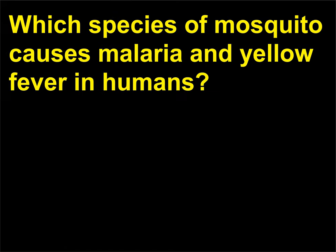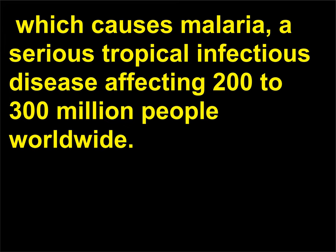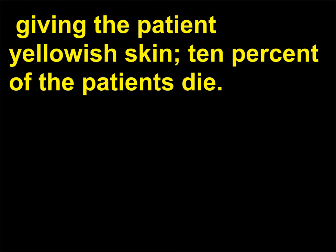Which species of mosquito causes malaria and yellow fever in humans? The bite of the female mosquito of the genus Anopheles can contain the parasite of the genus Plasmodium, which causes malaria — a serious tropical infectious disease affecting 200–300 million people worldwide. More than 1 million African babies and children die from the disease annually. The Aedes aegypti mosquito transmits yellow fever, a serious infectious disease characterized by jaundice, giving the patient yellowish skin. 10% of the patients die.